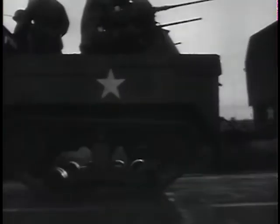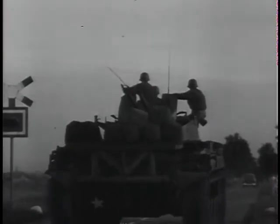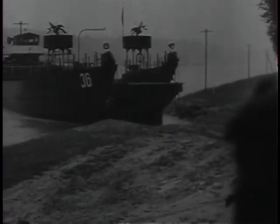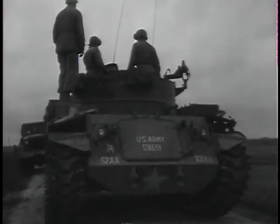Trucks, half-tracks, jeeps, tanks. Mission for today: cross the Rhine River, debark, and establish defensive positions on the far side. The brigade waits to be transported by landing craft of the Rhine River patrol.